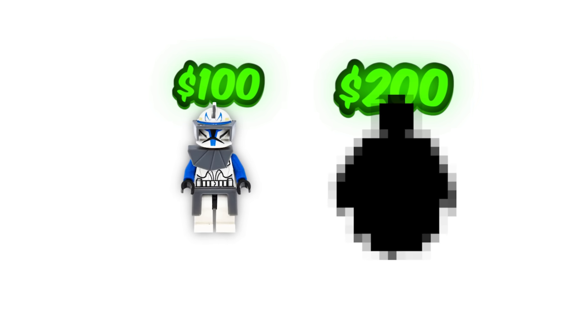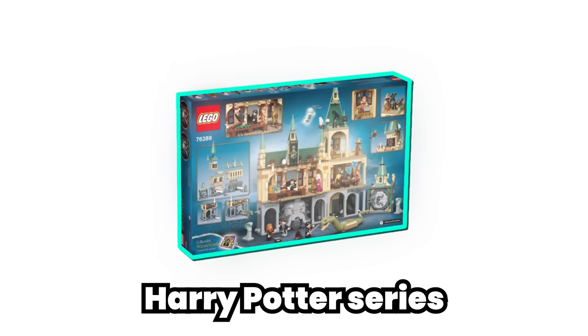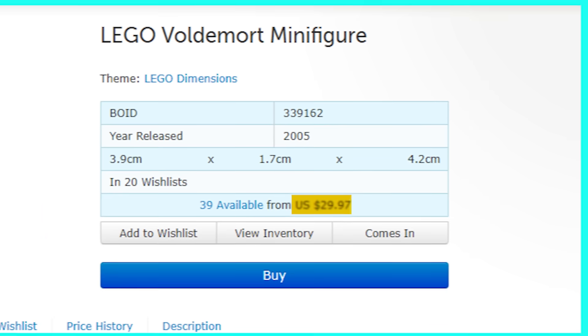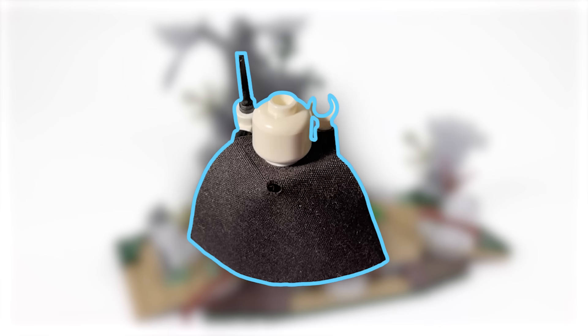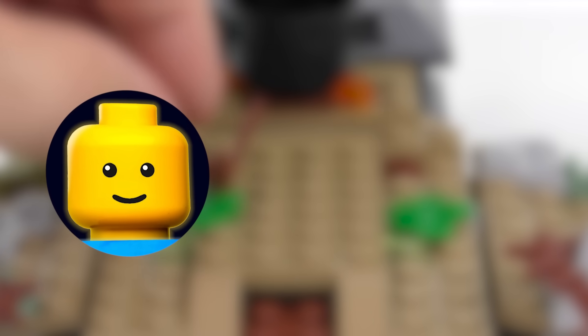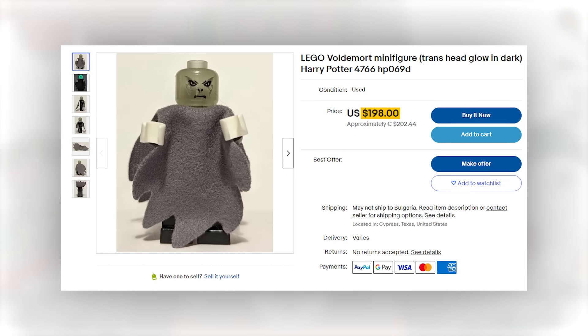For $200, you can buy this unique glow-in-the-dark LEGO Voldemort minifigure from the Harry Potter series. This minifigure was only ever released in one set — the Graveyard Duel — which retailed for $30 back in 2005, almost 20 years ago. It's equipped with a gray Dementor cape and an incredibly outdated Voldemort face printing. Regardless, this minifigure is certainly one of a kind and deserves to be the most expensive LEGO Harry Potter minifigure ever released.